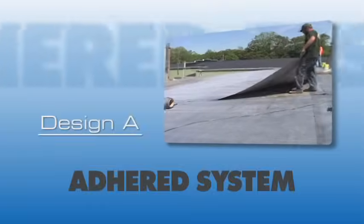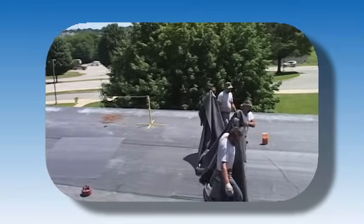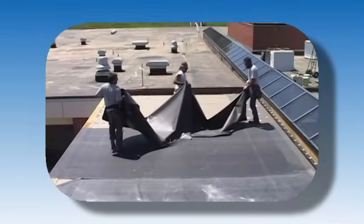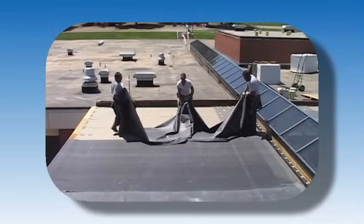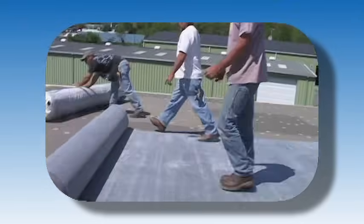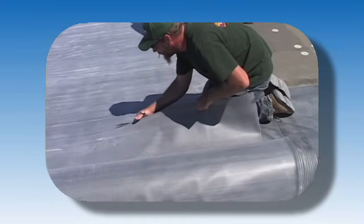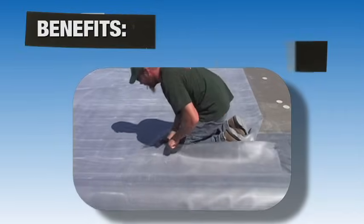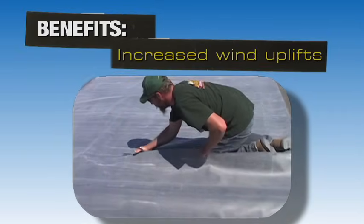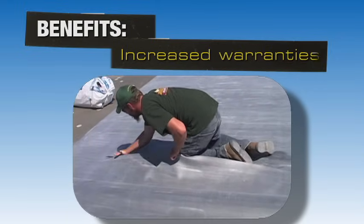A fully adhered roof system is ideal for any roof slope design, as there are no slope restrictions. Fully adhered EPDM is lightweight and able to meet the regular roof configurations on a variety of decks. Fully adhered systems can also offer building owners benefits such as increased wind uplift, increased durability and puncture resistance, and increased warranties.